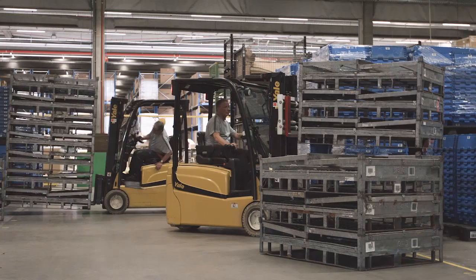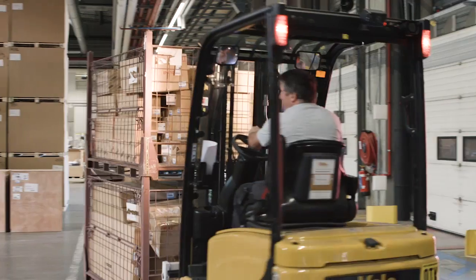At Mazda Motor Logistics, we use reusable cages and containers. These go to our dealers, so it's important to register them in our system.